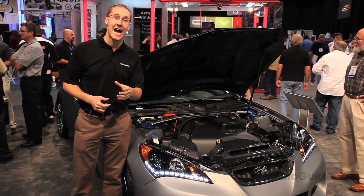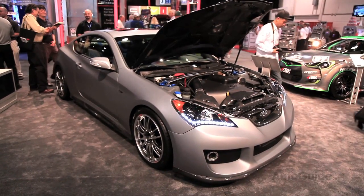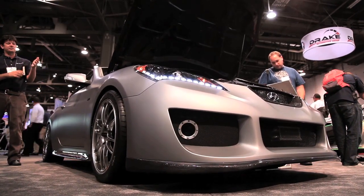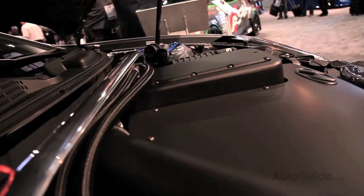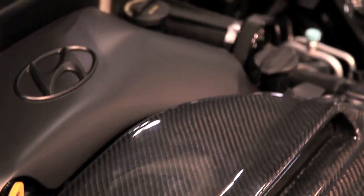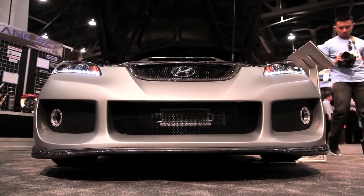Switching gears from naturally aspirated to forced induction, there's this — another Genesis Coupe built by the Hyundai America Technical Center, or HATCI as they like to call it. What's interesting is that it's actually an in-house project, even though they brought a lot of outside sources into it. It's a supercharged V6 — the 3.8-liter found in the regular Genesis Coupe — pumped up to 450 horsepower.